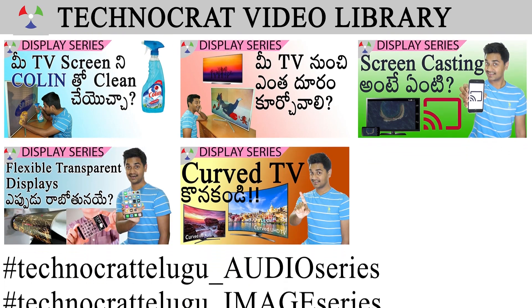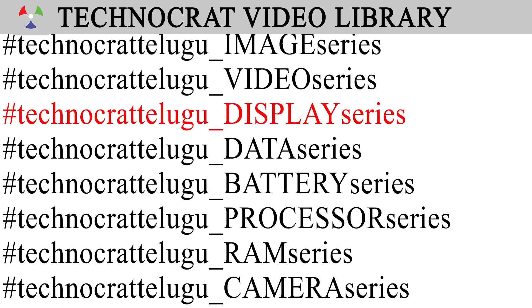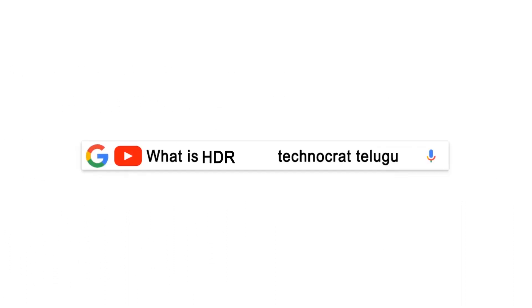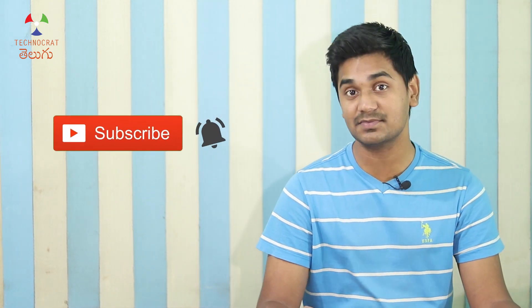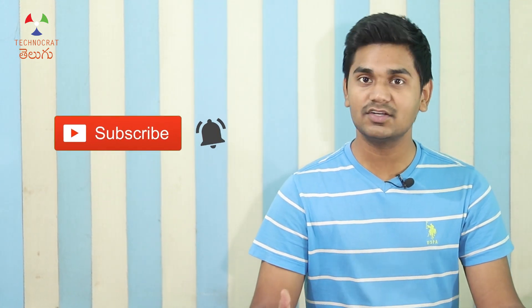Click on the title of this video and click on the playlist screen and click on the display series. This display series will be uploaded in the Technocrat video library. If you are connected to this video, you will be able to select the Technocrat video. If you are interested in this video, please like this video. Subscribe to the Technocrat channel. Thanks for watching! Bye Bye!